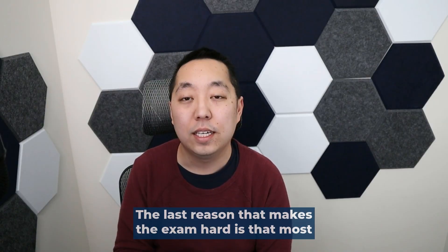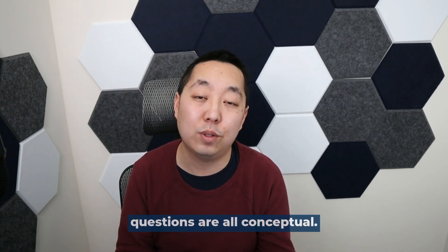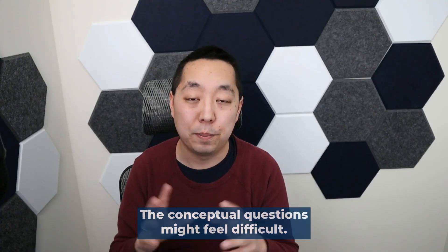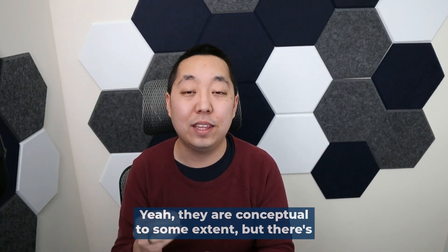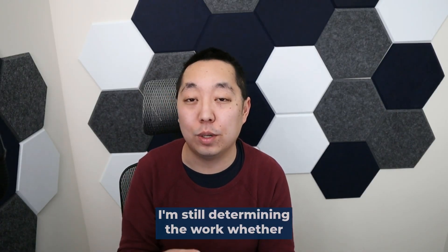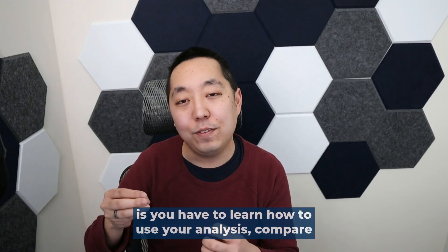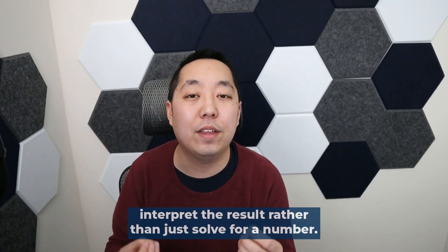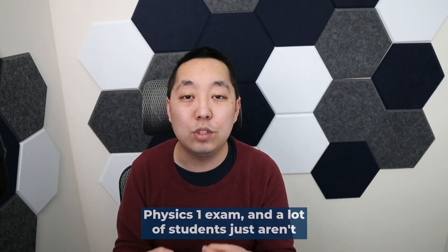The last reason the exam is hard is that most students don't know how to apply what they've learned on the multiple choice questions. A lot of students tell me the multiple choice questions are all conceptual and they don't get conceptual questions. If you're always practicing solving numerically, conceptual questions might feel difficult. I actually don't think the multiple choice is as conceptual as most people think. When I answer multiple choice questions, I'm still drawing free body diagrams, determining whether conservation of energy applies, and defining the systems. The difference is you have to use your analysis to compare scenarios and interpret results rather than just solve for a number — and that's what the College Board stresses on this exam.